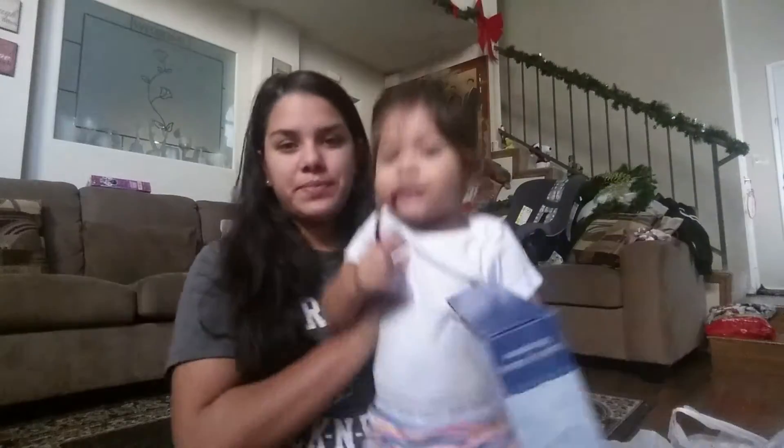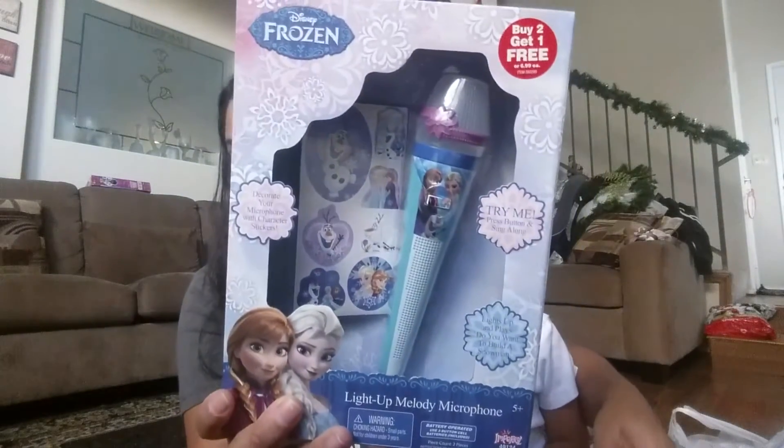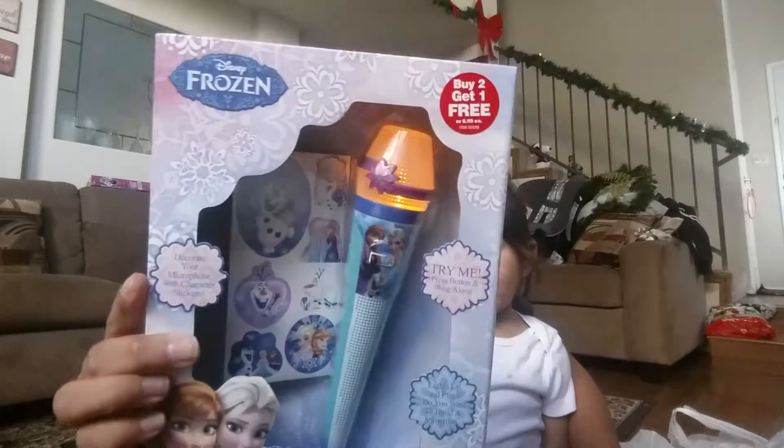The other thing we got is this little microphone, and it seems like she likes it — it's cute. It comes with stickers that you can decorate your microphone with.